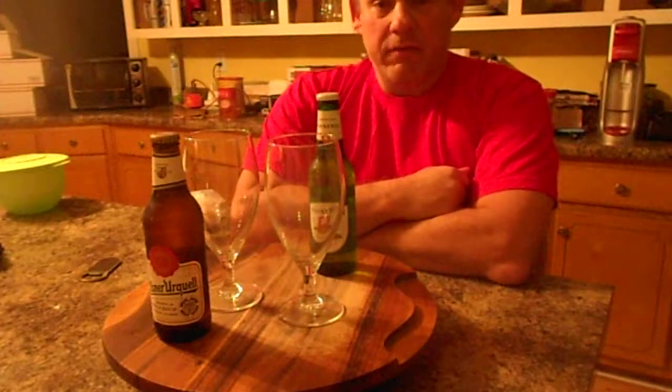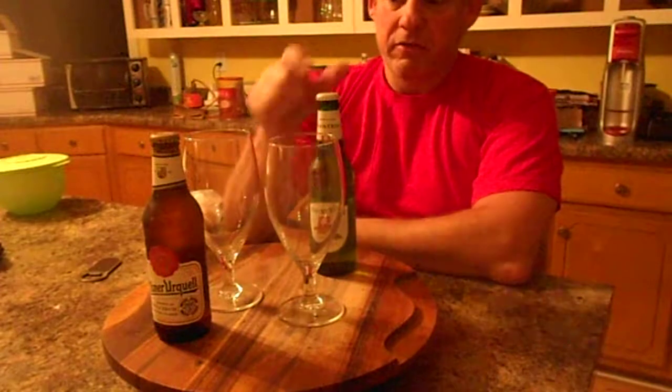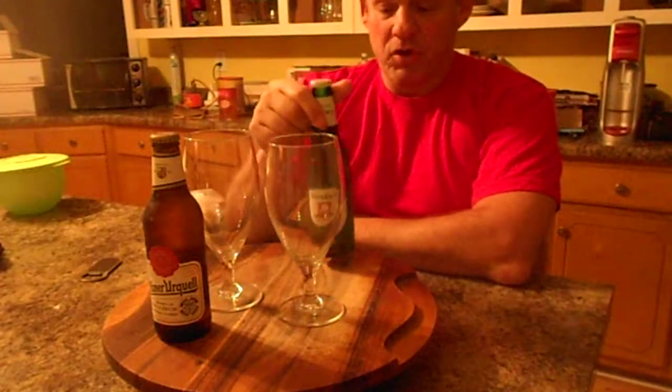Munich is where they have an annual Oktoberfest, which is their annual festival of beer, and Spaten is one of the big breweries in Munich.